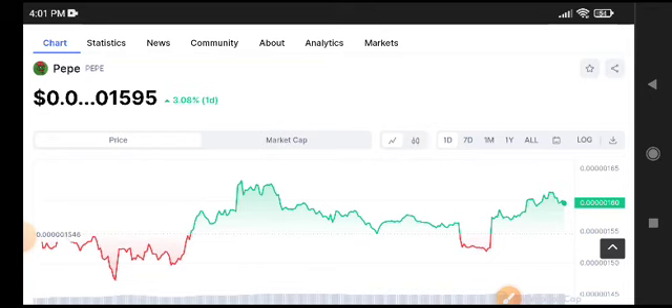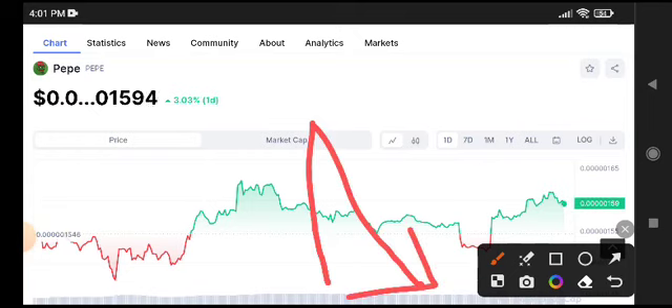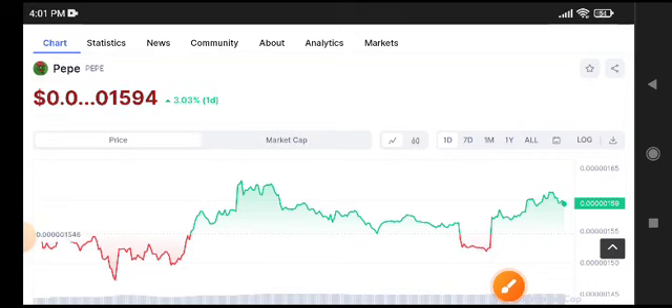PP token recently listed on Binance Futures, and you can see here when it listed it pumped, and after a short pump the market crashed again. If we do a technical analysis from a longer time period on the four-hour time frame price chart, the market is in a downtrend.